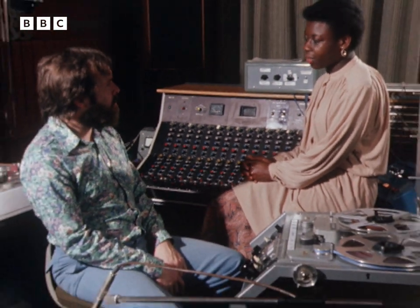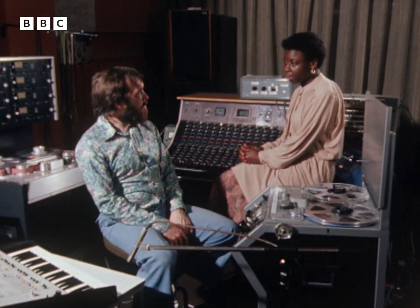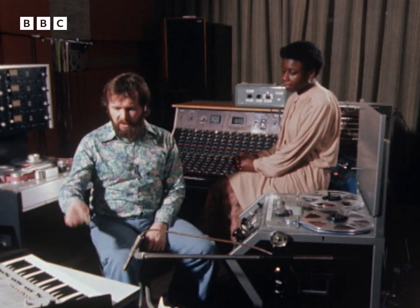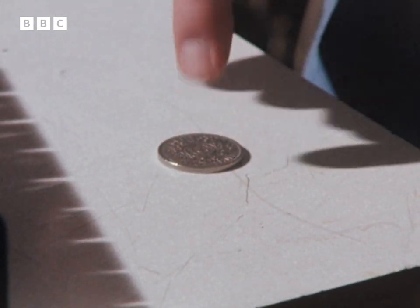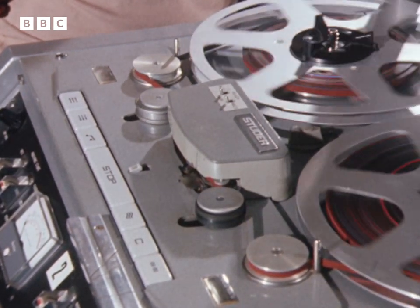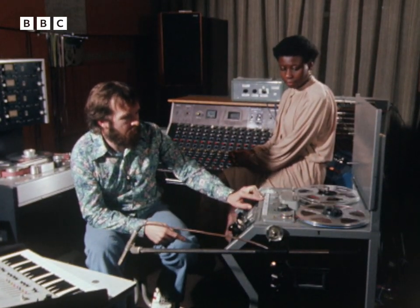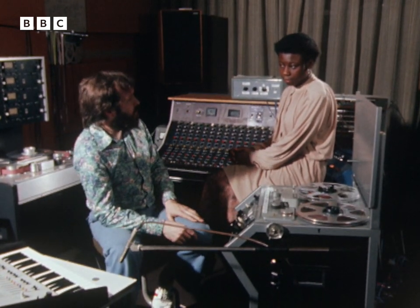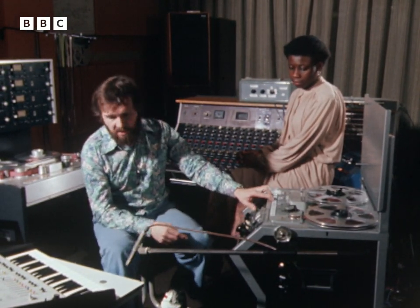Roger, you're a producer here at the Radiophonic Workshop, but you don't just do sound effects. In fact, you do a lot of the theme tunes for radio and television programmes as well, don't you? That's true, but quite often a tune can start with a sound effect. For example, the sound of a coin falling on a table. Fairly ordinary sound in itself, but if you record it onto a tape machine and make a tape loop out of it, what you can end up with is a musical pattern of a coin falling on a table. Well, this is what it sounds like. That's got a sort of musical feel to it, and if you sit down at the synthesiser and play that, it's not long before a tune starts to suggest itself to you.